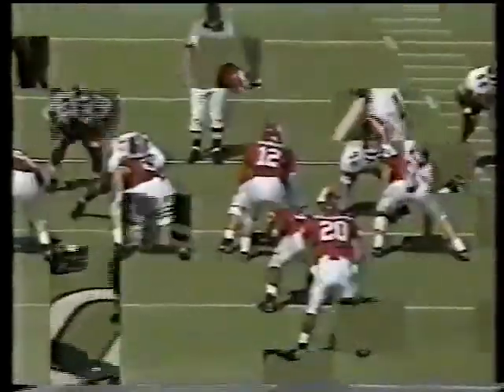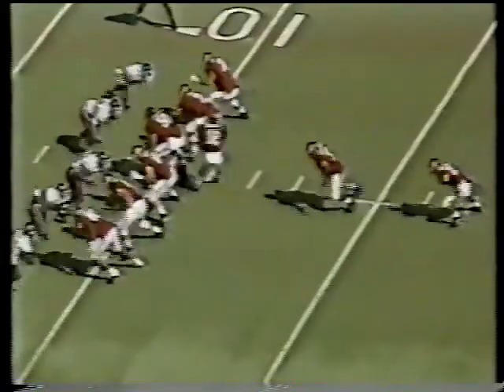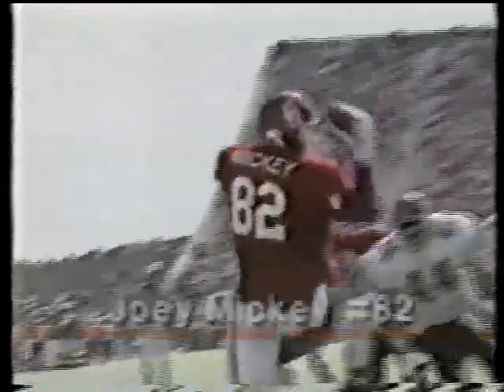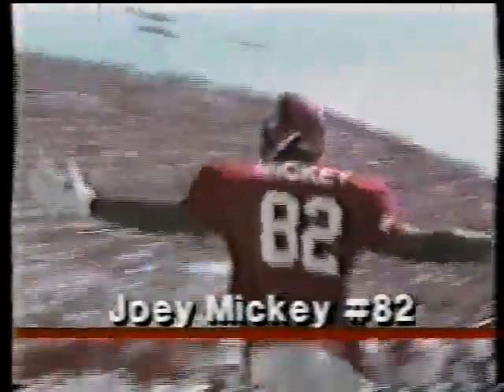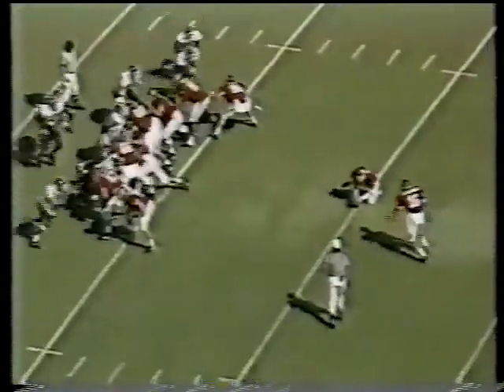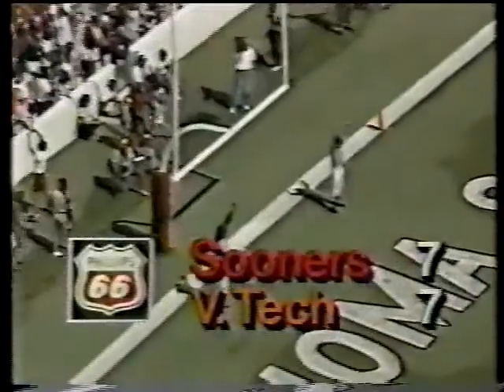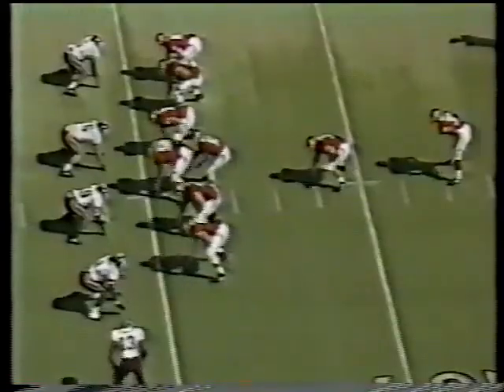Coming with the option pass right there — another good throw by Kale, good catch, reception by Corey. Nice read by Kale: looking for the split-in, he was covered, came back, tied-in, good catch by Joey. He's looking for X, he's covered, but good touch on the football — big play by Kale. Scott Blanton on for the extra point. That was a nice drive; really did a nice job.